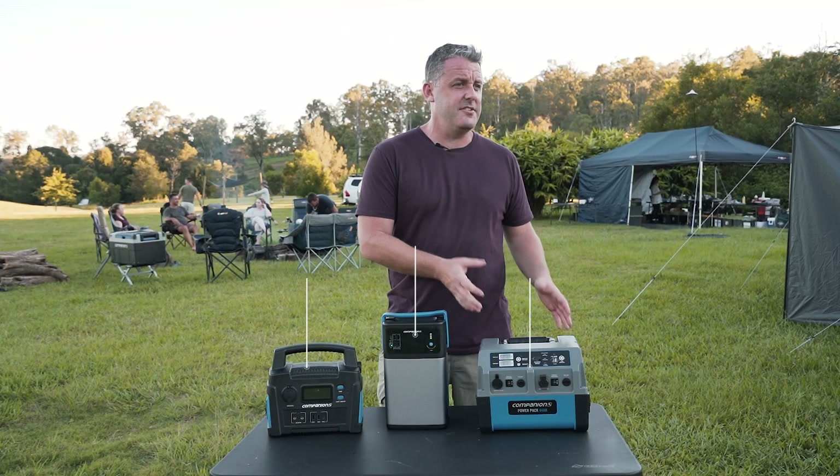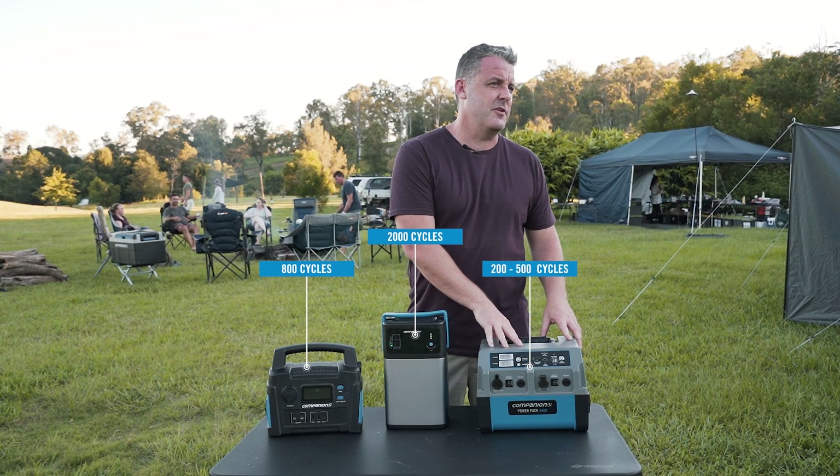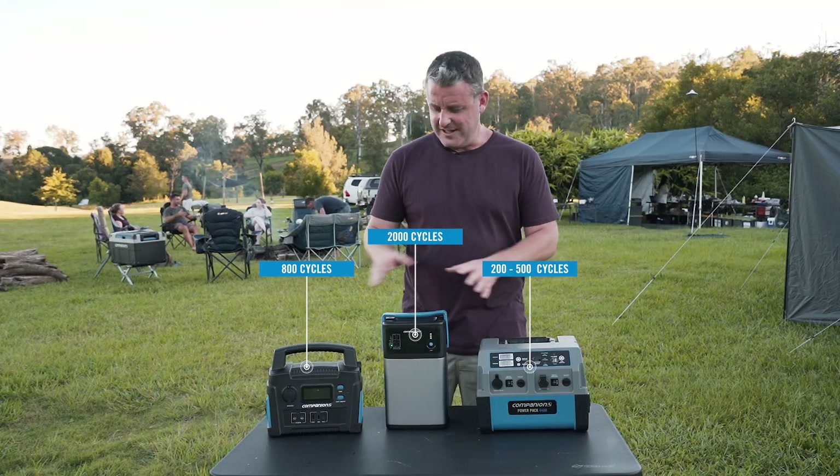The second key factor is the cycle life. You have a lot longer cycle life on a lithium battery — up to 2,000 cycles. In turn, your lead acid only has up to 200-500 cycles in its lifetime. So the lithium is a much better investment moving forward.